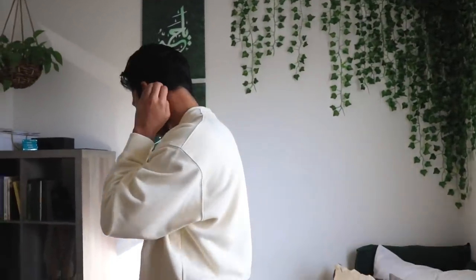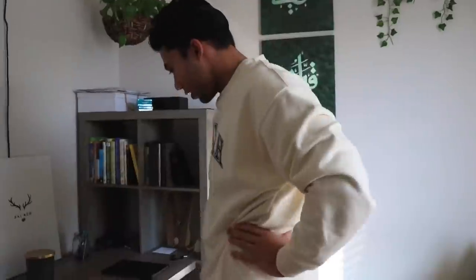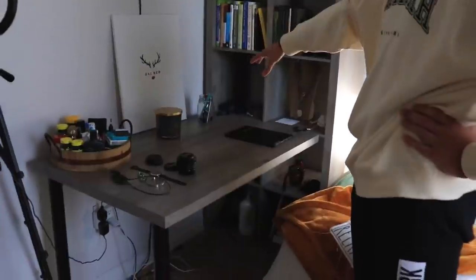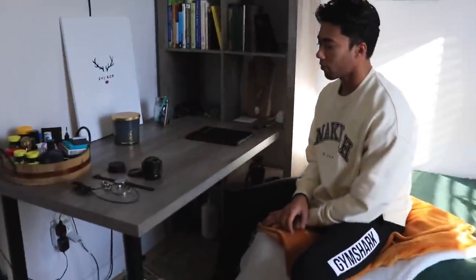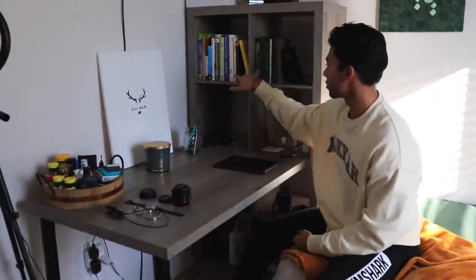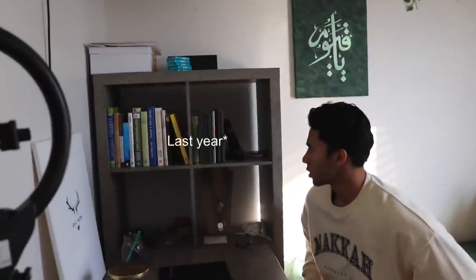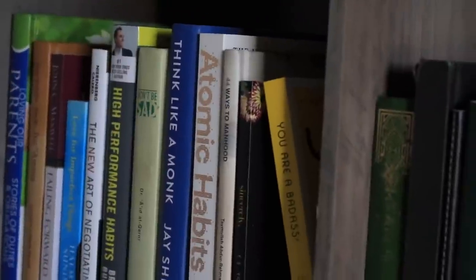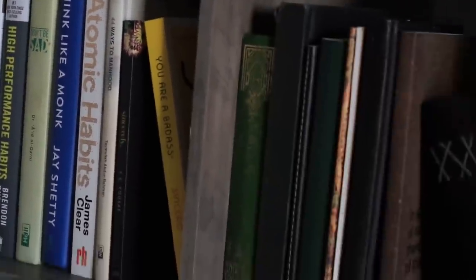Over here I have my desk, which also doubles as a standing desk. I got it from Walmart — it has two little latches on the side so you can pull it out and reattach it to raise the height. Later this year I got into reading a lot, so these are kind of my collection of books.